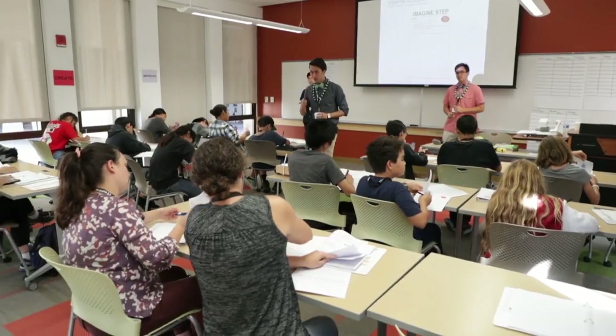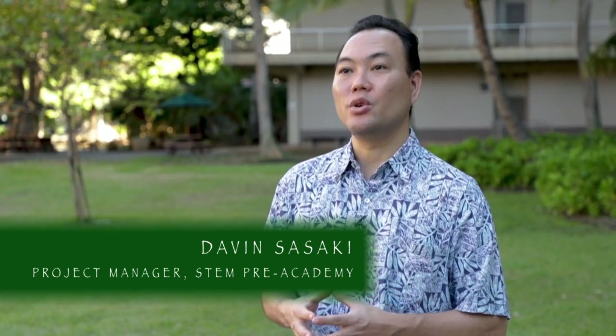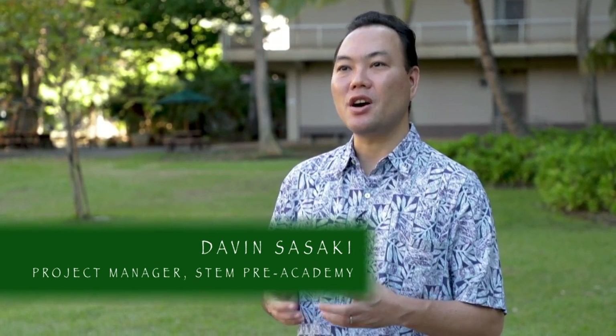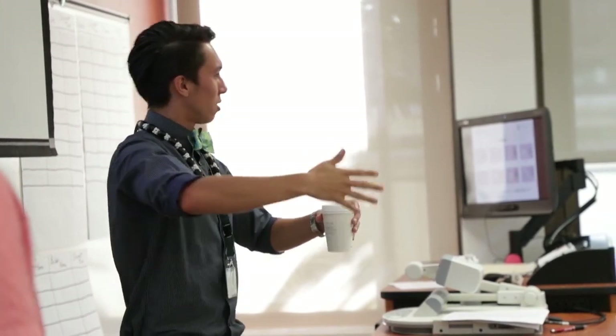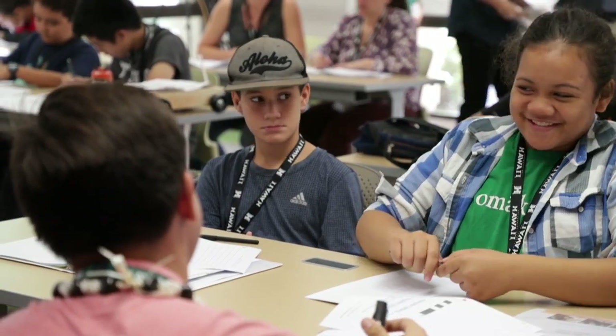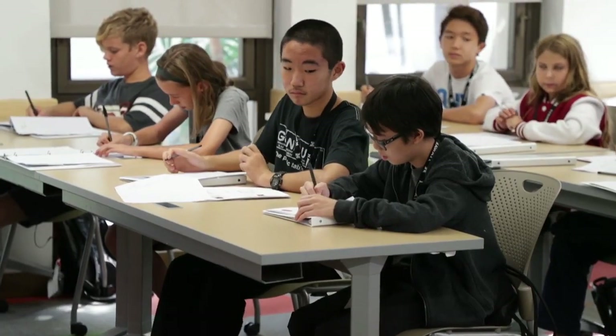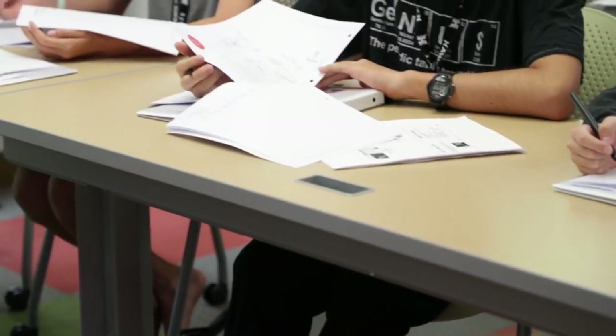So today they'll be doing several activities. One activity we call the aerodynamic whirligig activity, where they will learn certain scientific concepts in aerodynamics and apply that to a whirligig design that they will build and test. They had to design their own with some restrictions on materials, a time constraint to design and build it, and then they got to test it and record the time it took to hit the ground.